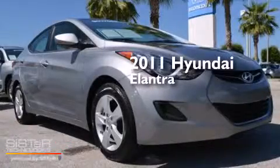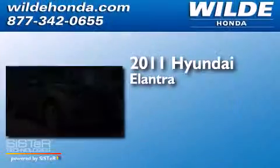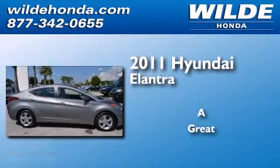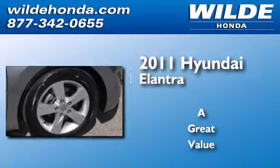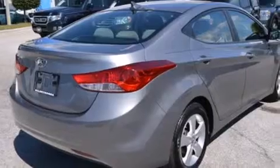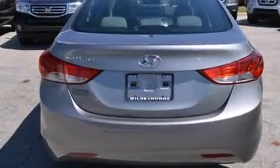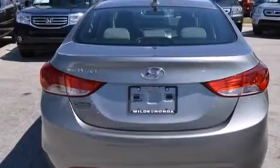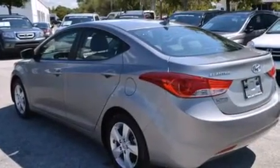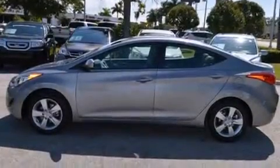This is a 2011 Hyundai Elantra. All of the following features are included: commercial-free satellite radio, a low-tire pressure indicator, cruise control, a passenger-side vanity mirror, rear curtain airbags, rear seat child-proof door locks, air conditioning, a pass-through rear seat, and full-power accessories.